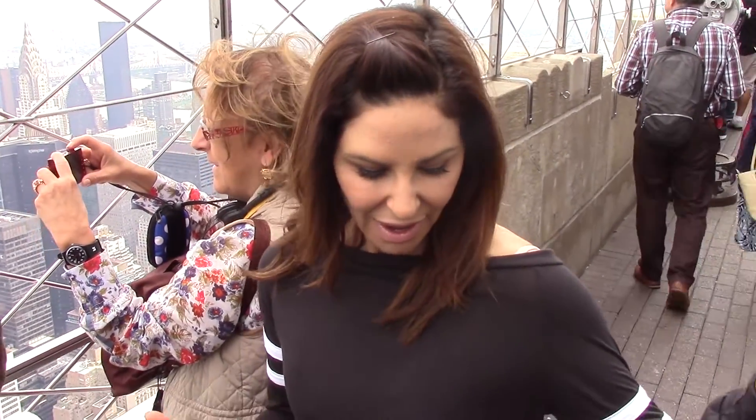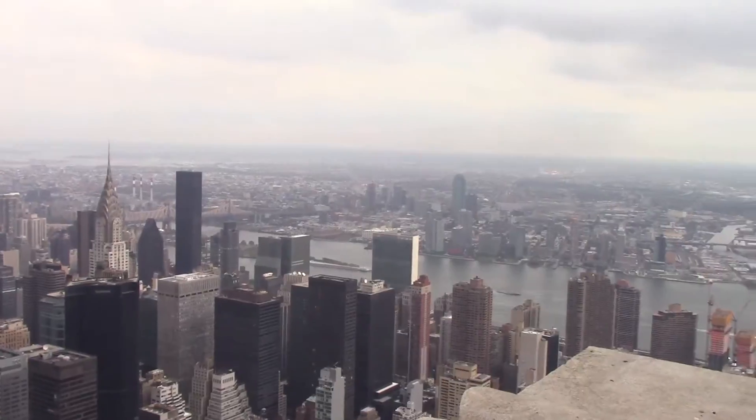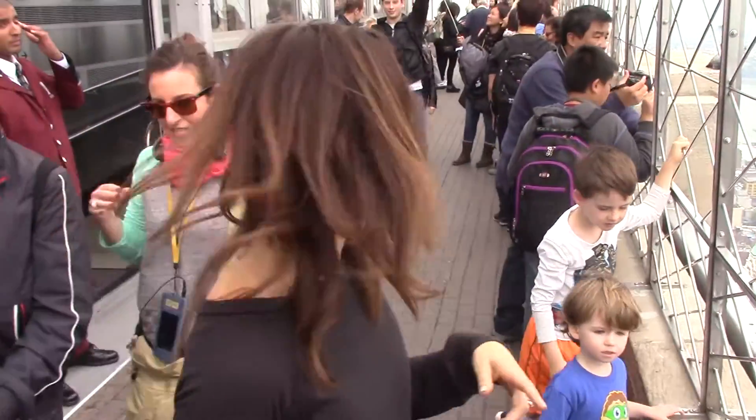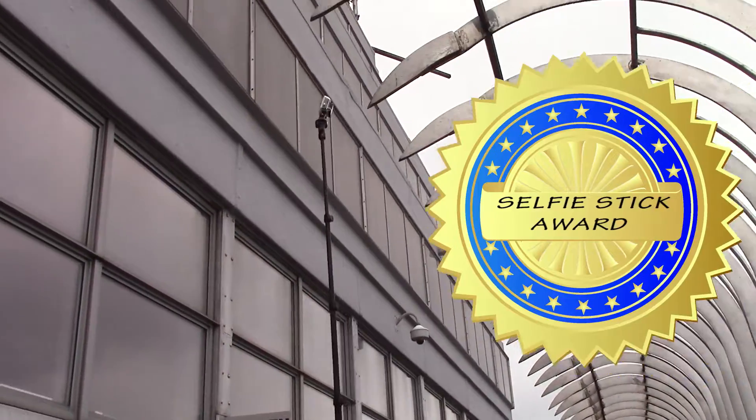It's too windy out here — Andrew's finding it too windy. But I think it's just incredible. Take a look at the view! I think that is the smallest selfie stick I've ever seen. You get the selfie stick award.